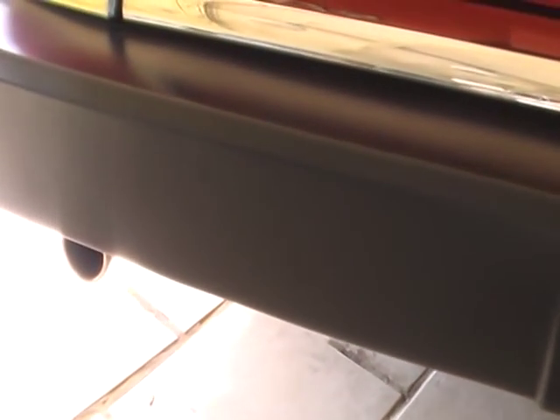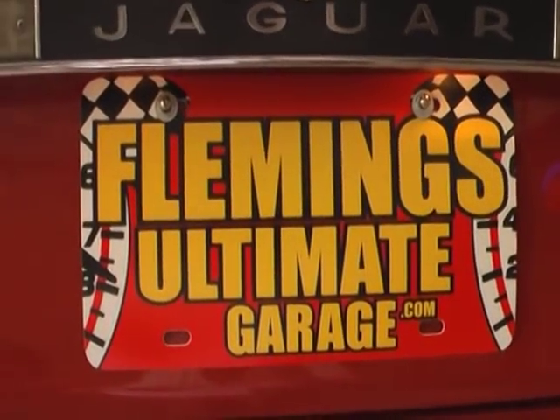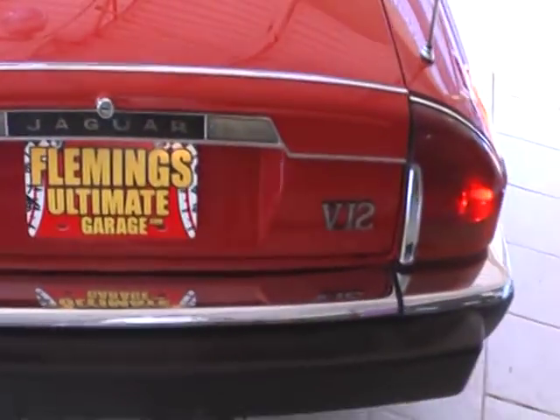Tom, can you start it up for us, please? It purrs just like the day that Jaguar delivered it to the first buyer. Really nice running and driving car. I drove it to my home and back — it's a 110 mile round trip — and it was an absolute pleasure.